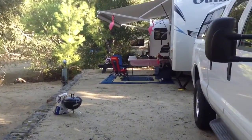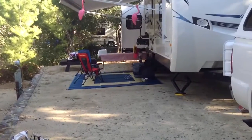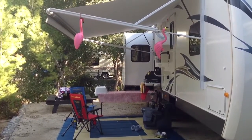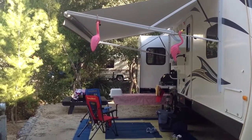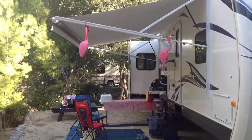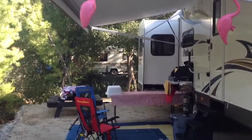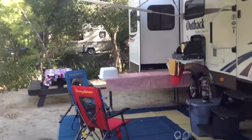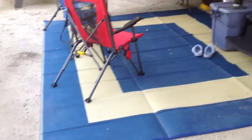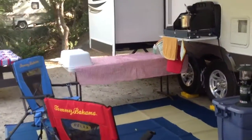I thought I'd go up and just show how we're set up here. The flamingos are a gift from Nana Peter when we first got the trailer, but the ground is so hard here we couldn't put their legs in the soil, so we hung them up like they're flying. Here's our little spot. This mat has worked out really nice and gives you a nice patio surface out here.